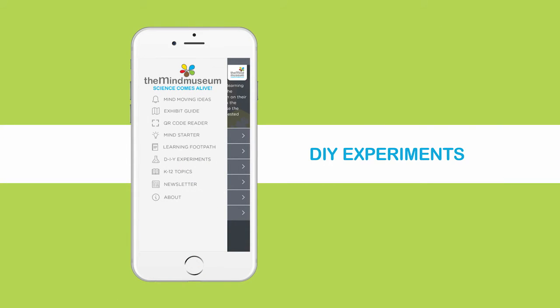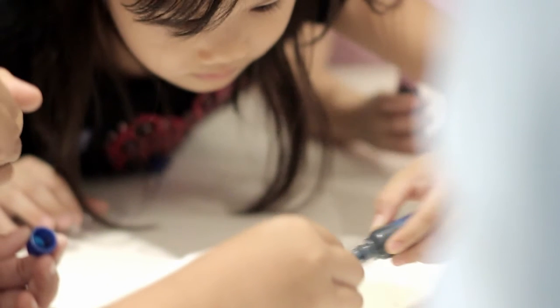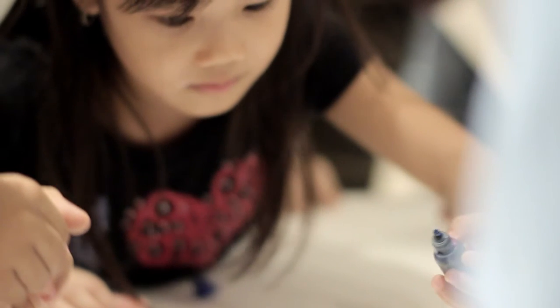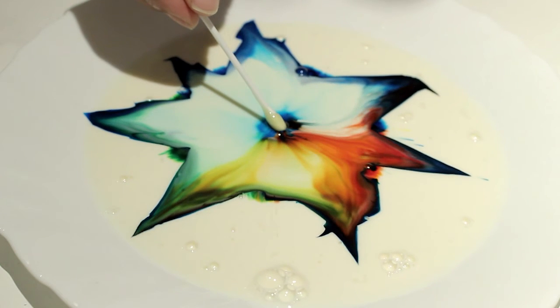Bring home the wonder with our collection of DIY experiments. These easy-to-do experiments use inexpensive, readily available materials. Follow the step-by-step visual guides to bring science concepts to life.